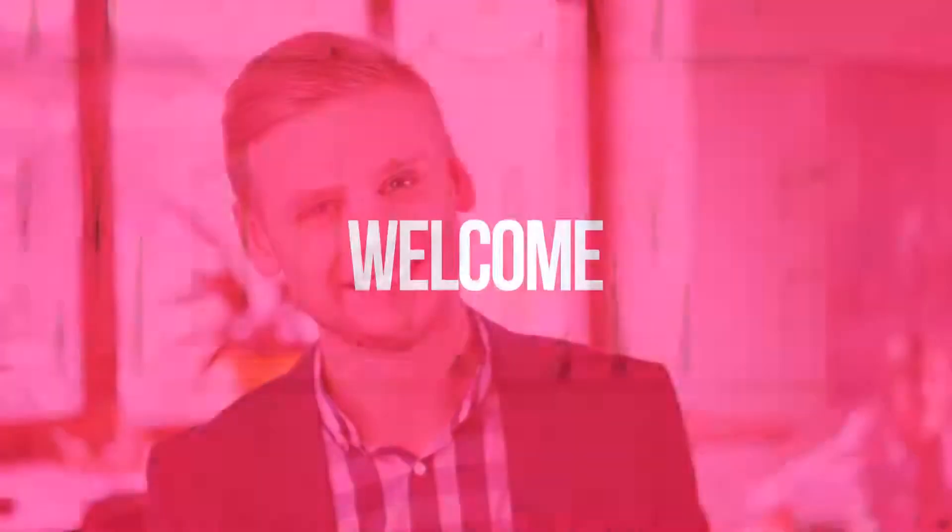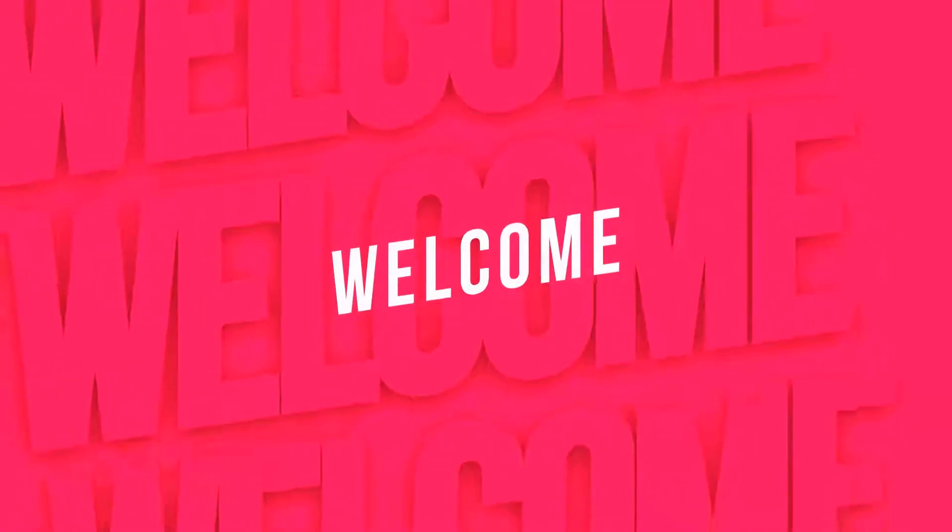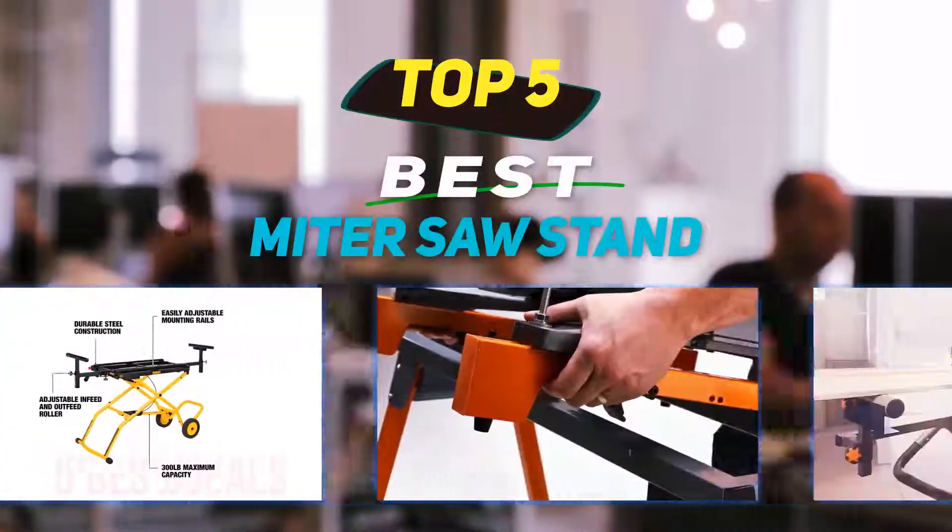Hey guys, welcome back to my channel. In this video, I'm gonna talk about the top 5 best miter saw stands.